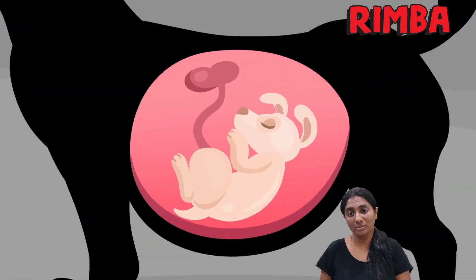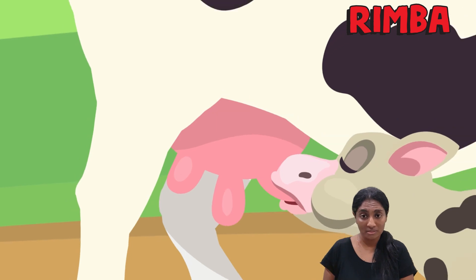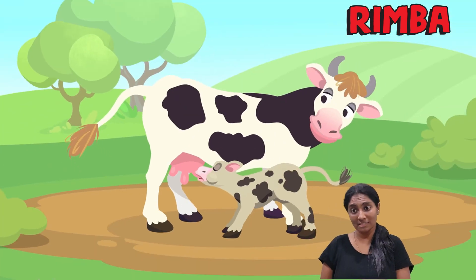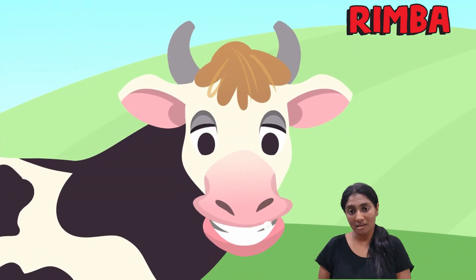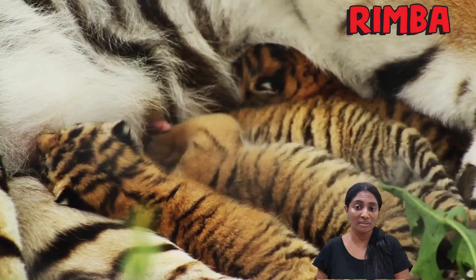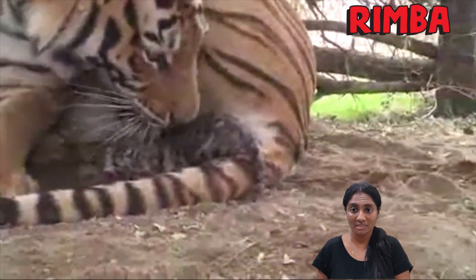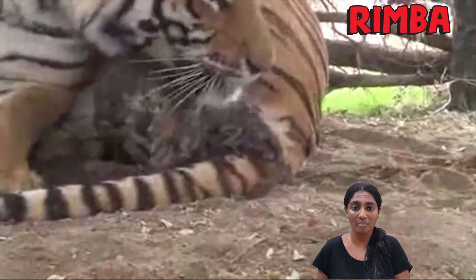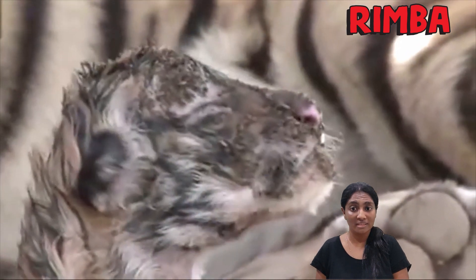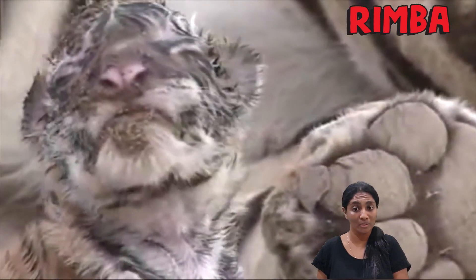All mammals give birth to live young. In the early stages of life, they feed on milk, which they get from their mother's teats, where the mammary glands are. Mother mammals feed their young with milk until they are old enough to get food themselves. Most mammals are helpless when they are babies. Some have blurred vision when they are born, like tigers and humans. That's why adult mammals protect and care for their babies until they can survive on their own.